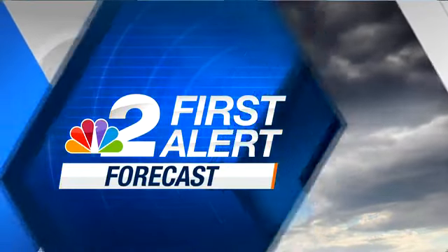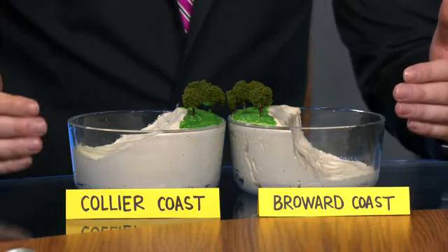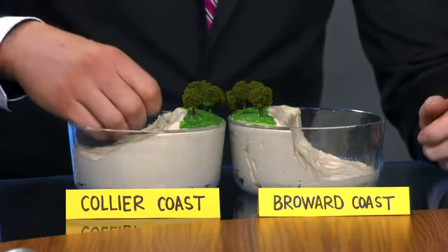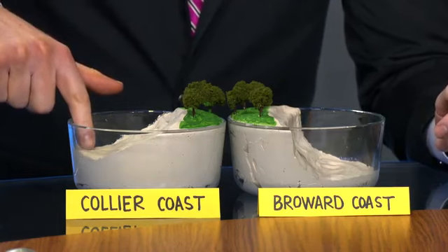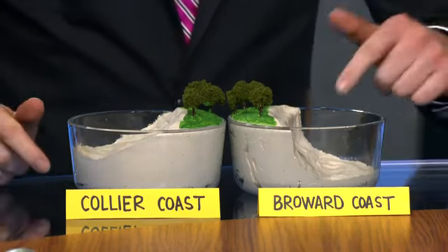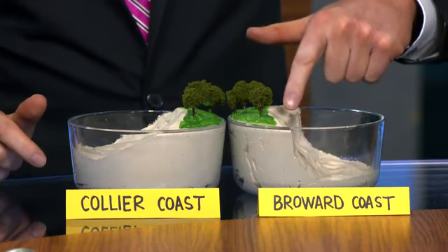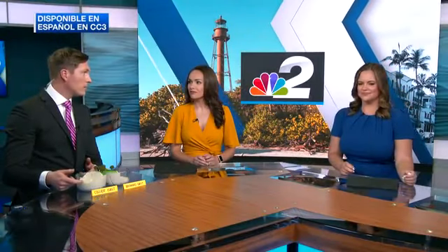If I may offer one more way to think about this, going back to the demonstration with these clay models — we're looking at a cross-section of the earth. Imagine you take all the water out of the Atlantic and all the water out of the Gulf of Mexico. This is what the earth looks like. Think about walking from the deepest point in the Gulf to the nearest Collier County beach — you'd have a nice, slow, gradual rise, compared to the coast of Broward, where you'd be hiking up a really deep and steep continental shelf. Which would be easier to walk up? Probably the shallow and gradual continental shelf. Water works the same way. That's why it's so much easier for storm surge to be deeper and go farther inland on our coast as compared to the Atlantic coast.